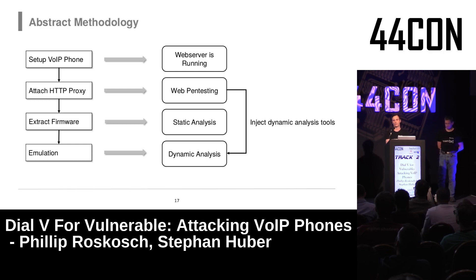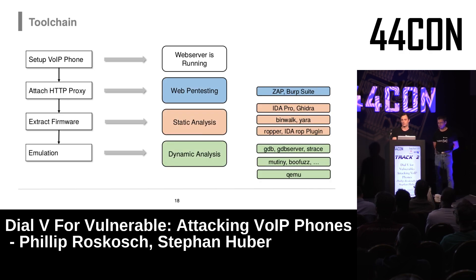One exception: if you find a command injection, you may be able to inject dynamic analysis tools directly onto the real device, skipping emulation. We used a range of tools for this process — the slides will be available so you can check them out later.